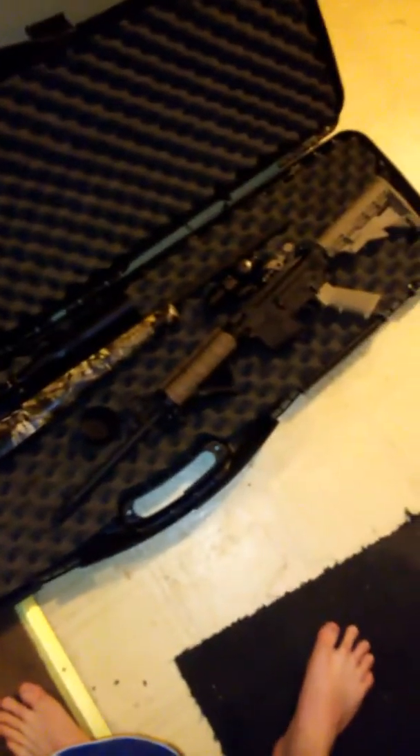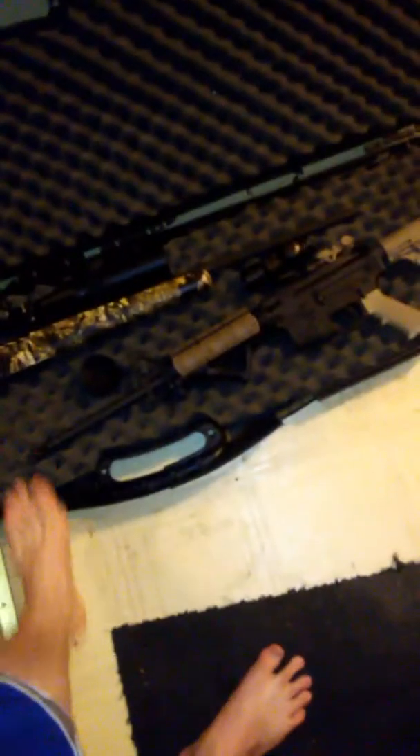A couple of toys — pretty expensive toys. $1,400 to $1,500 in this case. And I have a ton of money in ammo.